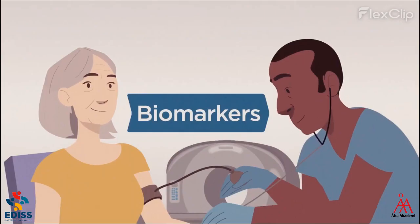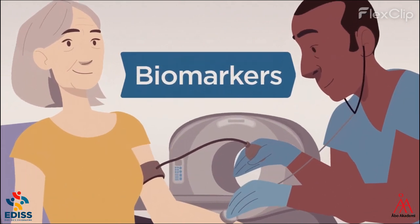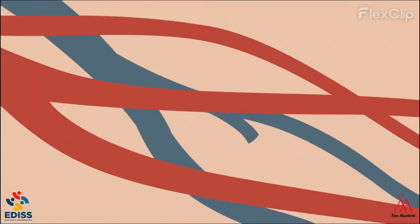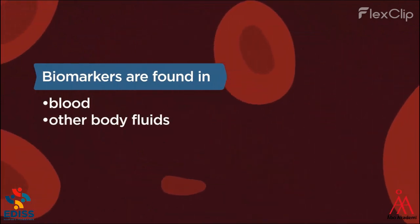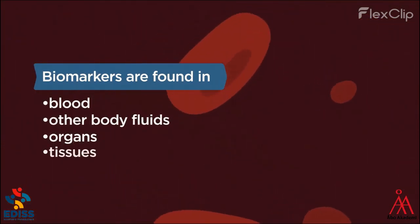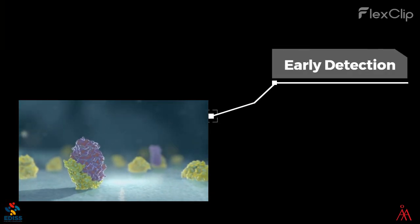These proteoforms could be used to identify biomarkers, which are essentially an indication of what is happening inside the human body. They can be found in blood, other body fluids, organs, and tissues, which would help us to identify early onset of Parkinson's disease.